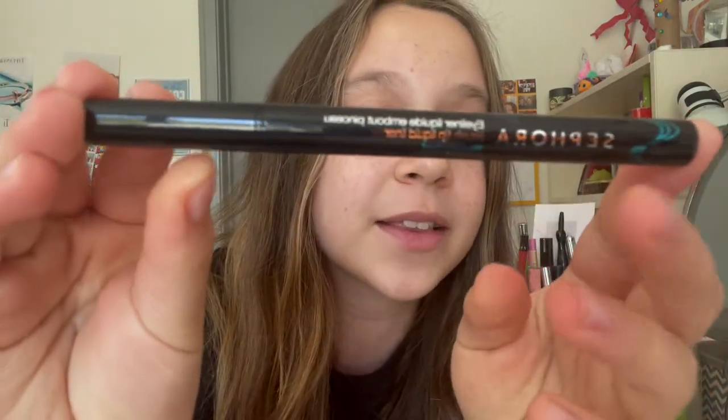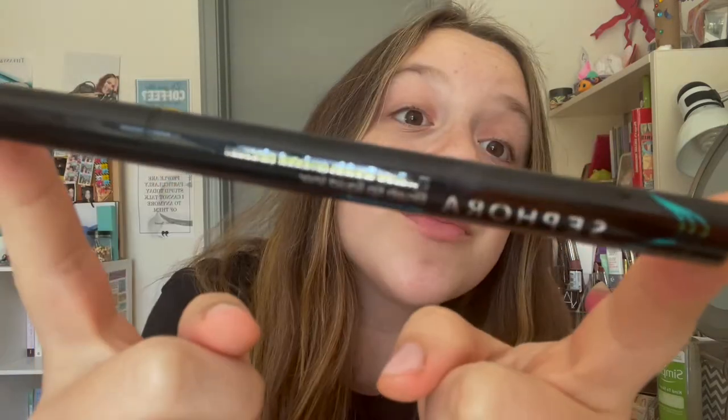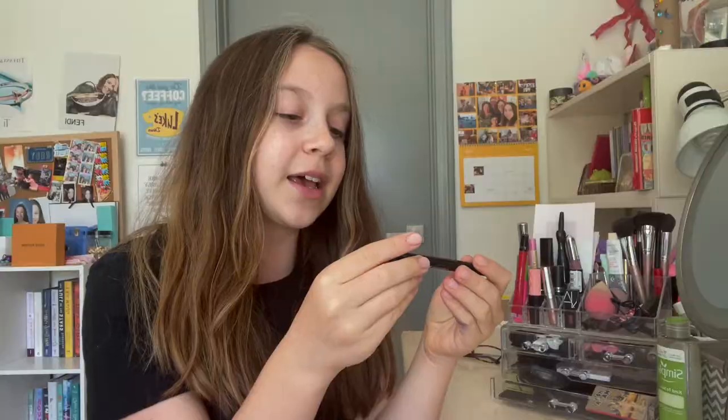For eyeliner I use the Sephora brand brush tip liquid liner — it's waterproof. It says to shake well and then apply. I usually start by putting a little dot right where I want the wing to end, and then draw the wing on from there.